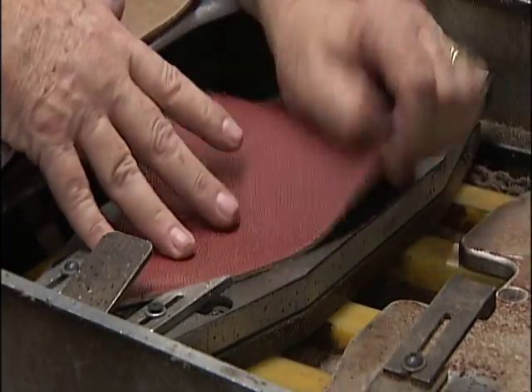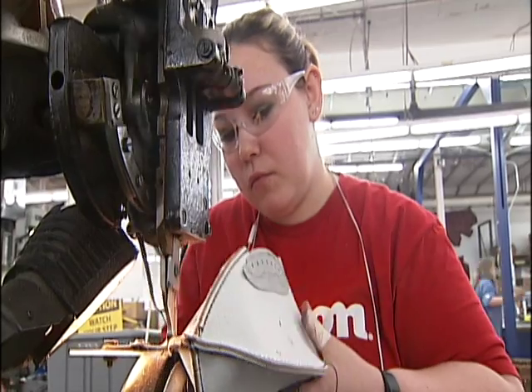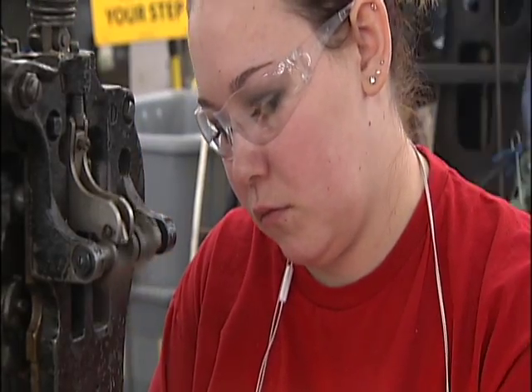So it goes in plain, and it comes out all printed. This is the most important part of making a football. If this is wrong, the football's not going to be good.